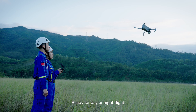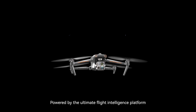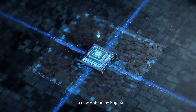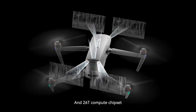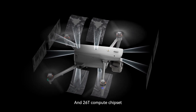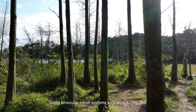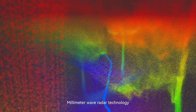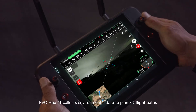Powered by the ultimate flight intelligence platform, the new autonomy engine is built with a leading 8-core processor and 26T compute chipset, unlocking new performance capabilities and machine learning. Using binocular vision systems with an industry-first millimeter wave radar technology, the EVO Max 4T collects environmental data to plan 3D flight paths.